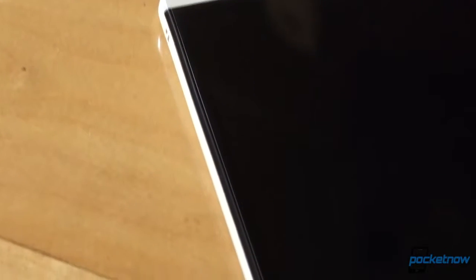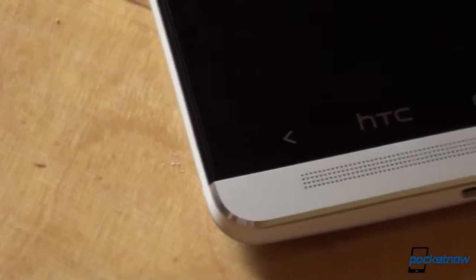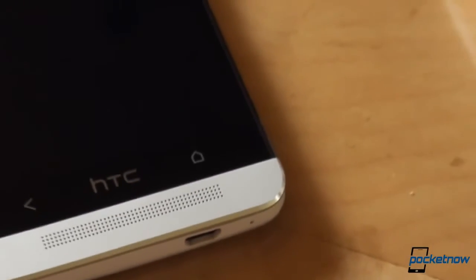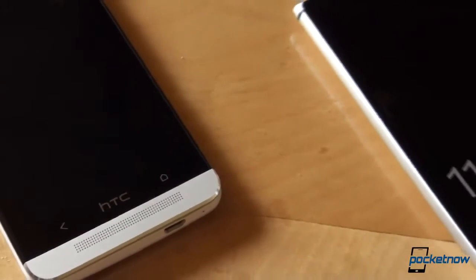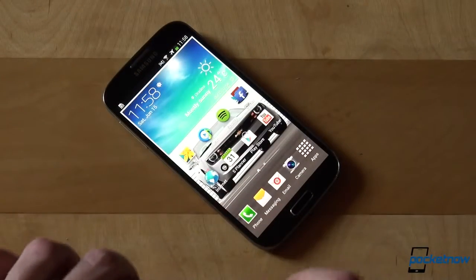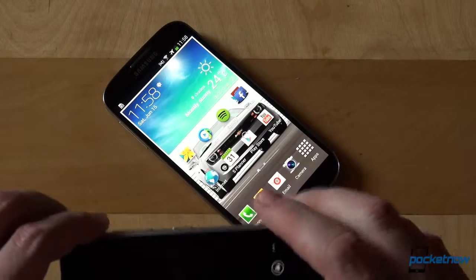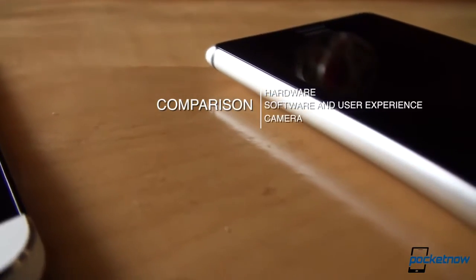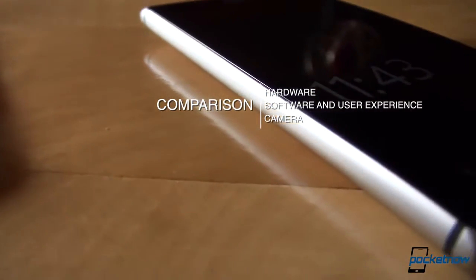If you want to know every detail and aspect of the HTC One, make sure to check out our full review in case you missed it. This version right here is the international flavor of the HTC One, just like the Nokia Lumia 925, which will make its way to T-Mobile in the US, hopefully soon. We have also just recently compared the Lumia 925 with the Octa-Core Samsung Galaxy S4, and now it's time to put it against HTC's 2013 flagship. This comparison will focus on hardware, software and user experience, as well as camera.